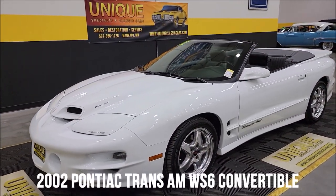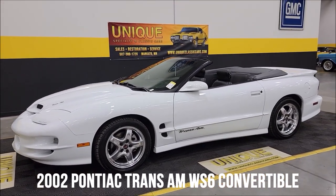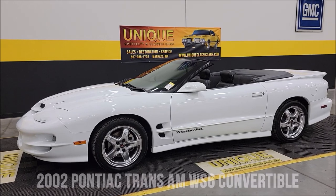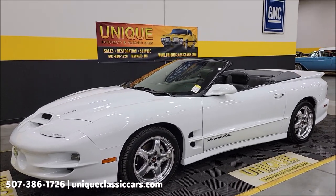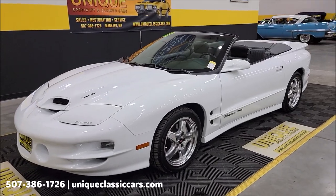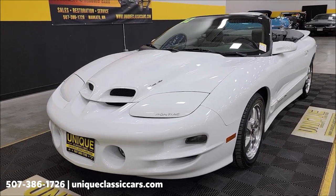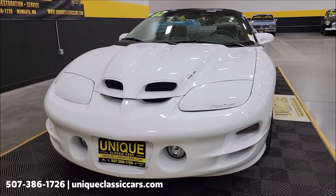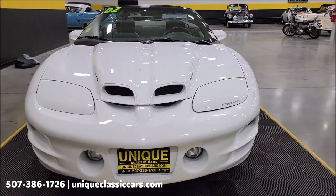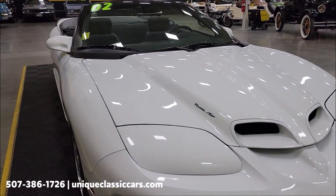Check out this beautiful drop-top 2002 Pontiac Trans Am WS6 convertible. In the WS6 package we have the LS1 5.7 liter underneath the hood, paired up with a six-speed manual Borg Warner transmission. Power steering, power brakes, AC does blow cold, and as you can see it's arctic white.